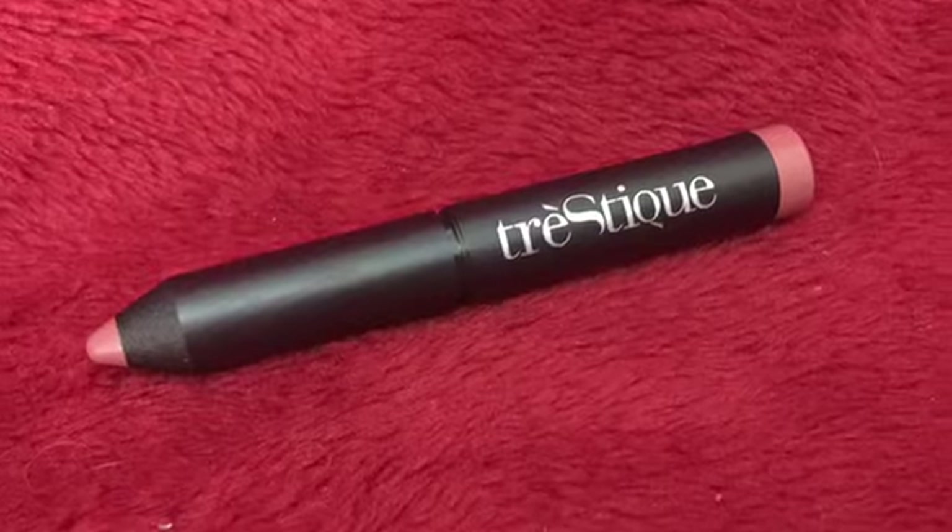It's a mini matte lip crayon — that's really pretty. The cool thing with ipsy is that these packets are designed for you personally. You go onto the ipsy website and do a personality style quiz, and then they curate products to your personal taste. It actually looks really good on you! You can keep that one.